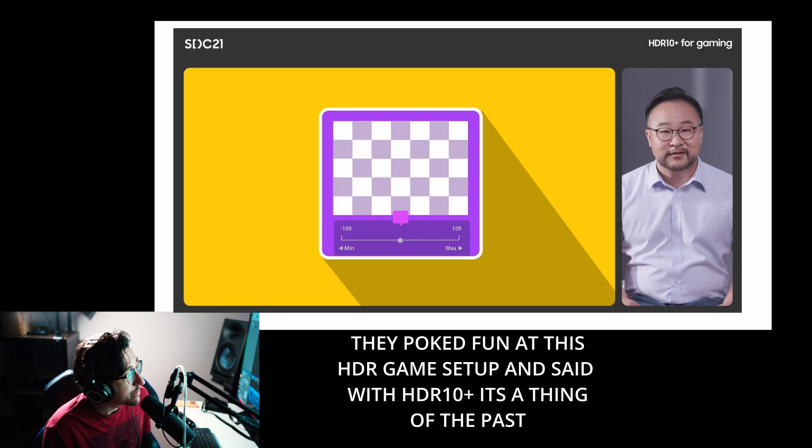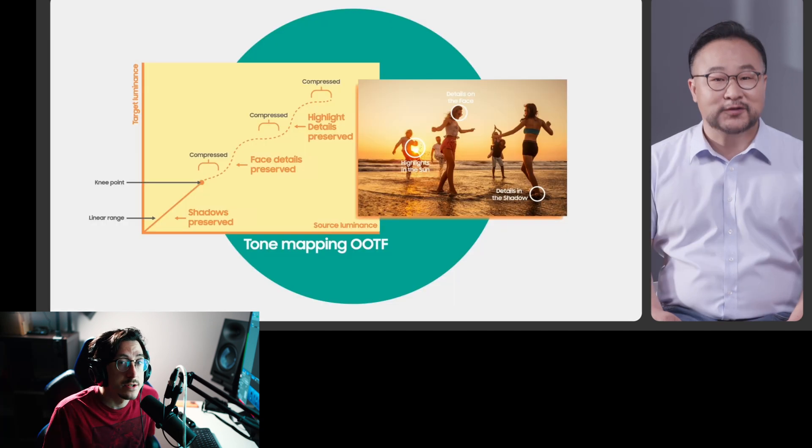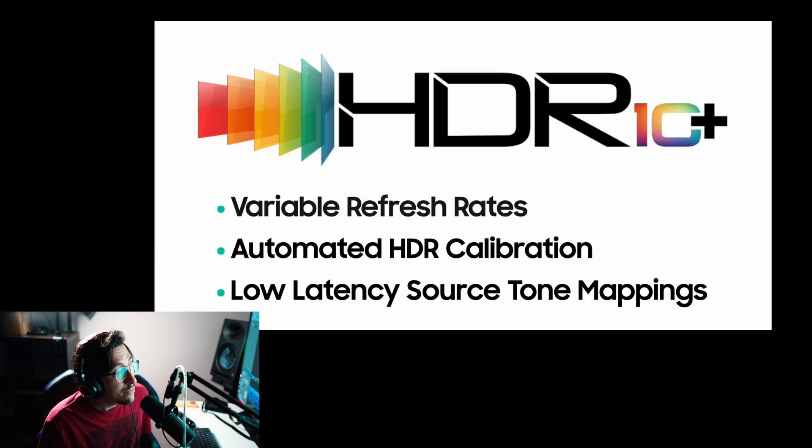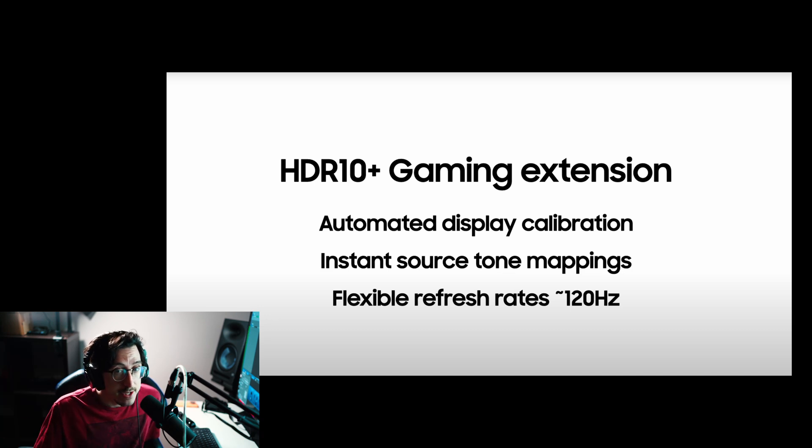Whether they'll be successful remains to be seen, but Dolby Vision Gaming is still really young and has a lot of problems. We haven't seen a game actually developed natively in Dolby Vision yet. HDR 10 Plus Gaming is exciting because it's open source, meaning it's friendlier to game developers — they don't have to pay a licensing fee like they do for Dolby Vision.